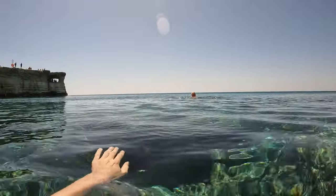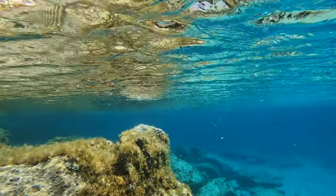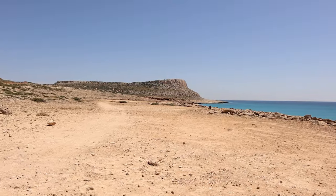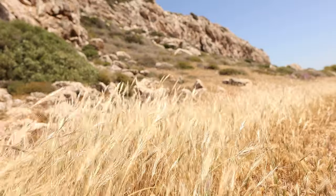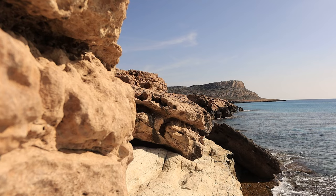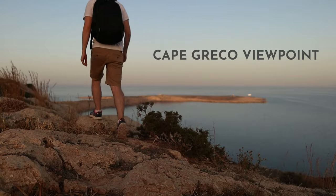Just watch your step because the rocks around the edge are very jagged and slippery. Now if you're in the mood for a hike, from the Sea Caves you can actually walk around 20 minutes to get to the best view of Cape Greco. You'll probably notice this hill that sticks out and overlooks the coastline, and from the top the view is breathtaking.